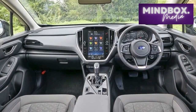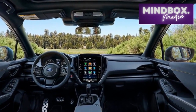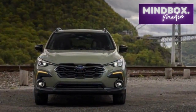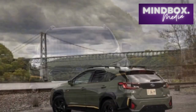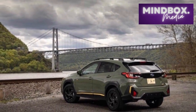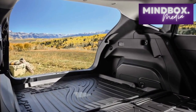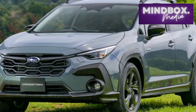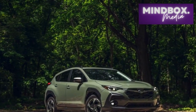Cons. 1. Lack of engine variety. While the Crosstrek offers a choice between a standard and a turbocharged engine, some drivers might desire more diverse engine options to cater to specific performance preferences or efficiency requirements. 2. Limited towing capacity. The Crosstrek's towing capacity might be insufficient for those who require the ability to haul heavier loads, especially when compared to some of its competitors in the same segment. 3. Infotainment learning curve. While the updated infotainment system is a positive addition, some users might experience a learning curve when getting accustomed to its features and controls, potentially leading to minor frustrations initially.